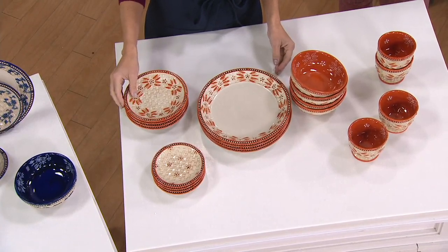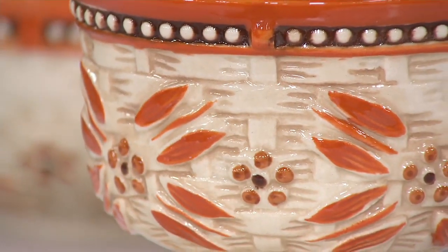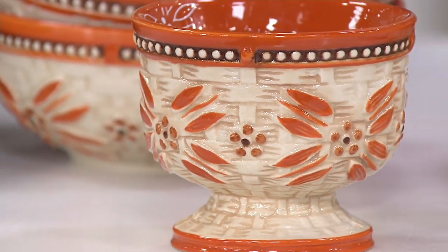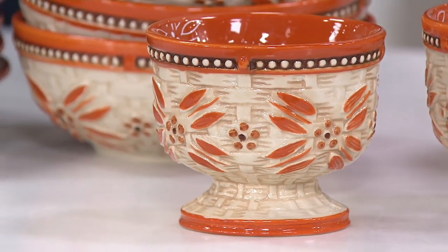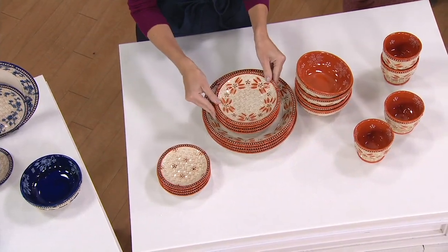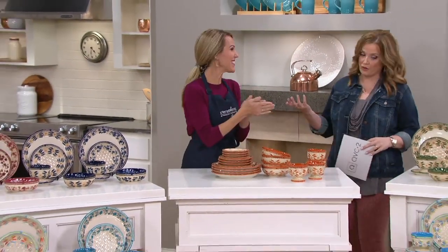More than 25,000 sets have been sold. The price today is $2.99 a piece. Look at the detail you're getting — $2.99 a piece. It's on five easy payments of $12, and those five easy payments are gone at the end of the day. There's no reorder planned, but we have lots of patterns left.